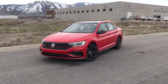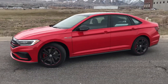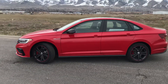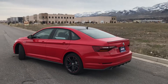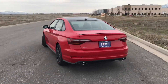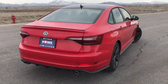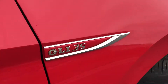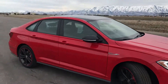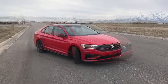The 2019 GLI has a couple of changes. With the brand new body style Jetta, now that they brought the GLI out, it looks completely different than the previous generation Jetta and GLI. The GLI comes in three different trim packages: the S model, the 35th Anniversary model — which is this exact car right here, as you can see by the side badging — and the Autobahn edition.